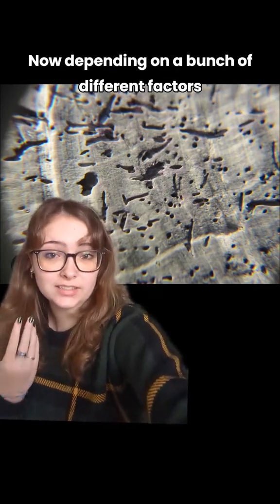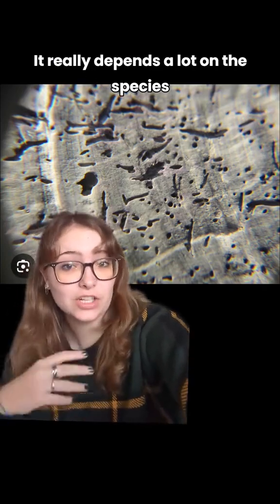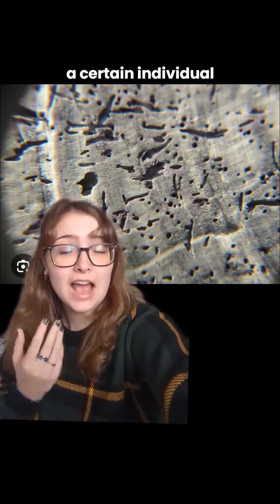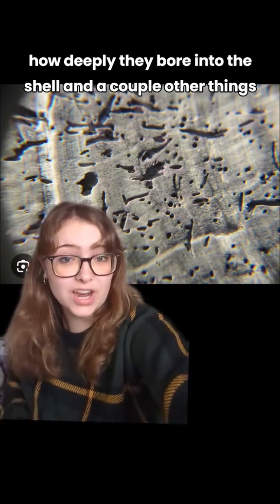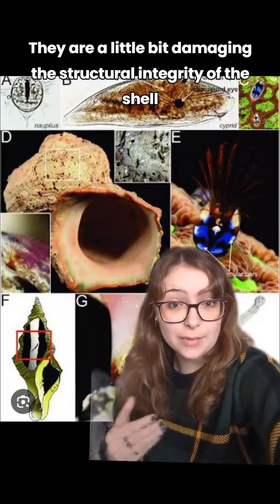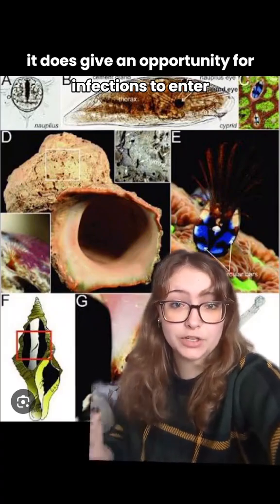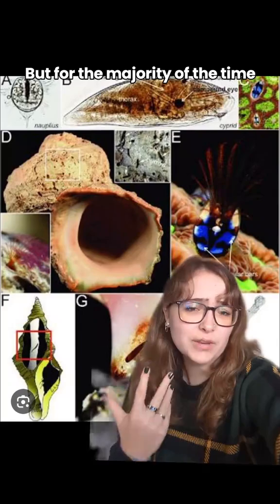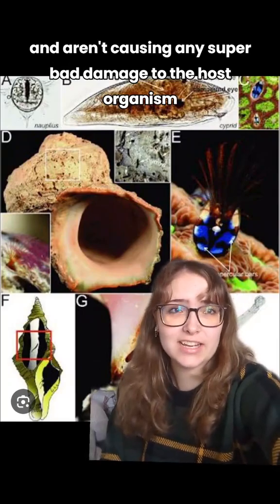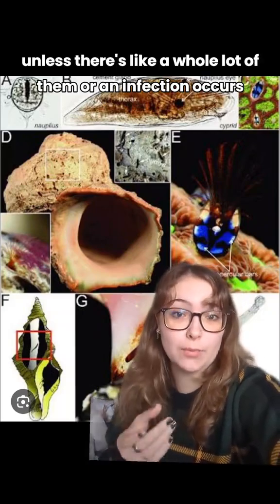Depending on a bunch of different factors, these guys may or may not be harmful to the host organism. It really depends on the species, the load — so how many barnacles there are on a certain individual — how deeply they bore into the shell, and a couple other things. They aren't necessarily super harmful; they are a little bit damaging to the structural integrity of the shell, and if they burrow deep enough it does give an opportunity for infections to enter. But for the majority of the time they're just maybe slightly annoying and aren't causing any super bad damage to the host organism unless there's a whole lot of them or an infection occurs.